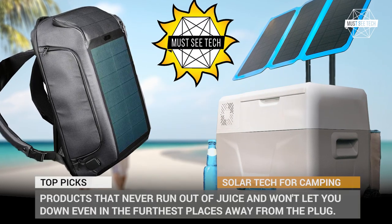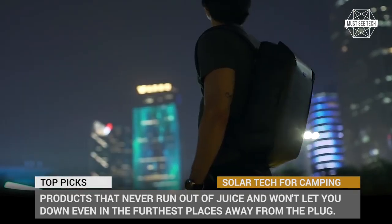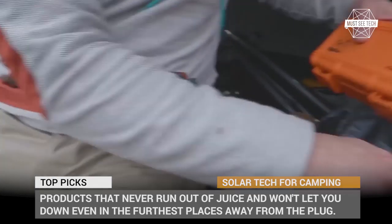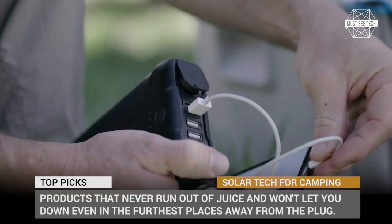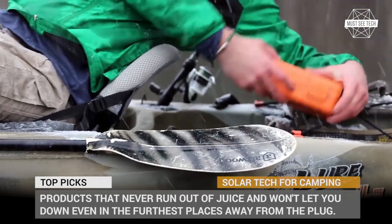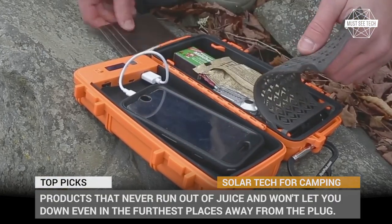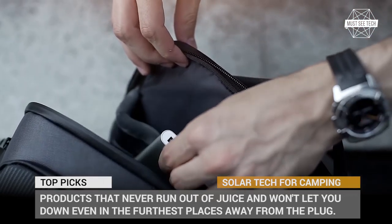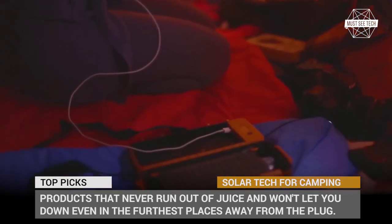All the energy that humanity will ever need is stored in our system's star, the Sun. We only have to be able to catch it. Luckily, the outdoors community already has access to the tools and gadgets that can harness the all-pervading solar radiation. In today's episode of Must See Tech, we'll be exploring the products that never run out of juice and will not let you down, even in the furthest places away from the plug. Subscribe to the channel if you're into van life and outdoor recreation, hit the bell icon and let's roll!